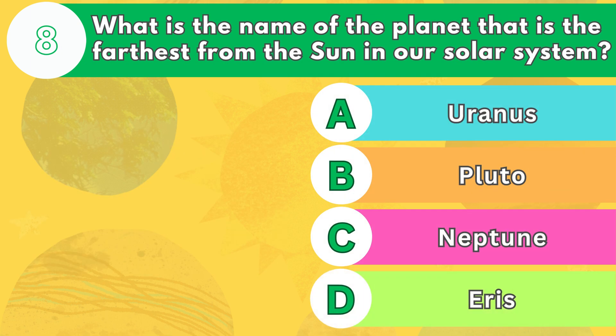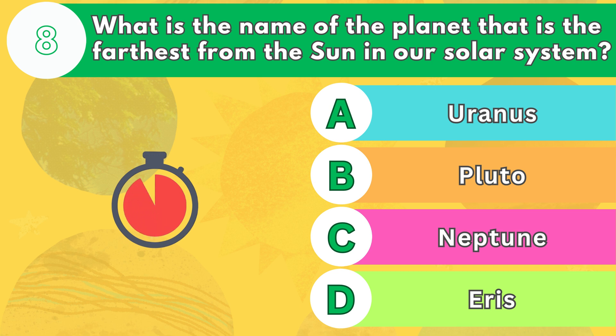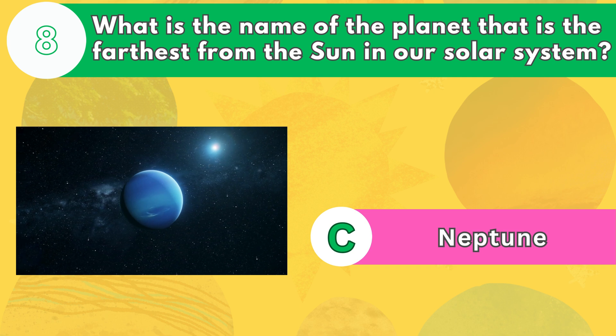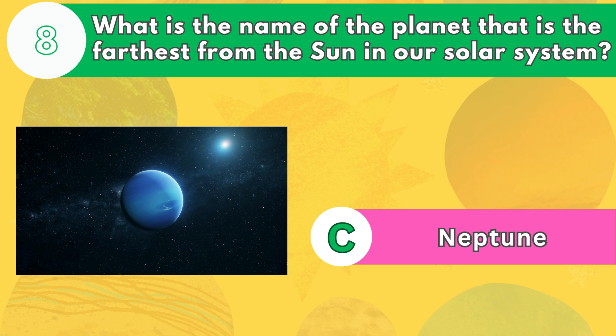Number 8. What is the name of the planet that is the farthest from the sun in our solar system? The answer is letter C. Neptune is the eighth and farthest planet from the sun. It is also the coldest, with an average temperature of negative 353 degrees Fahrenheit, or negative 214 degrees Celsius. Neptune is the only planet that was not discovered by direct observation, but by mathematical prediction.